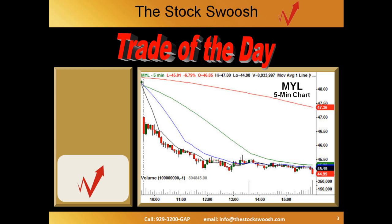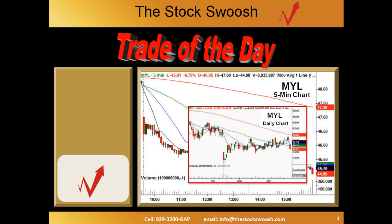Here's the play. The stock was MYL. The reason I was interested in that MYL chart was because of the daily chart and what we teach at the Stock Swoosh about gaps. This particular gap gave us the opportunity to look at that daily chart and get a very strong bias on where the intraday pattern might go.